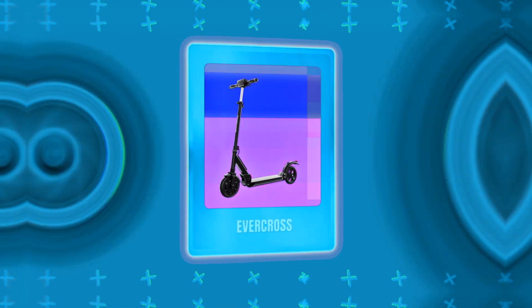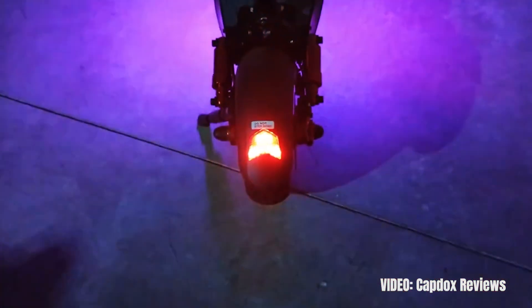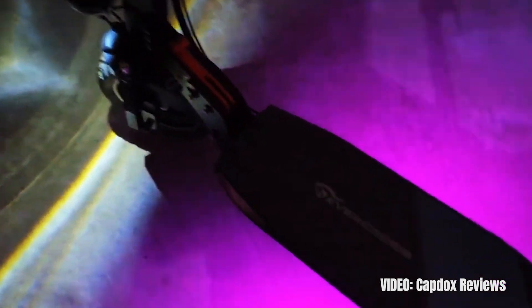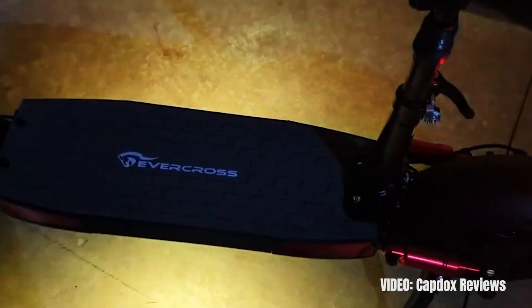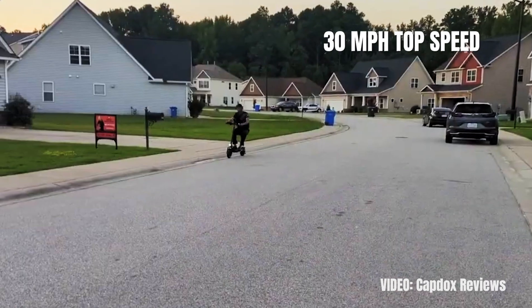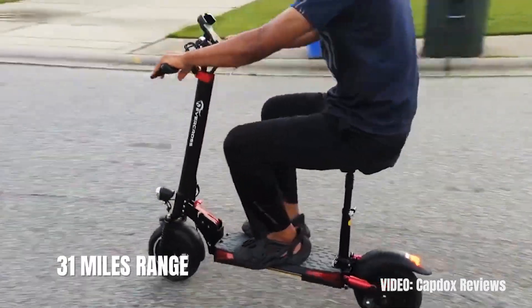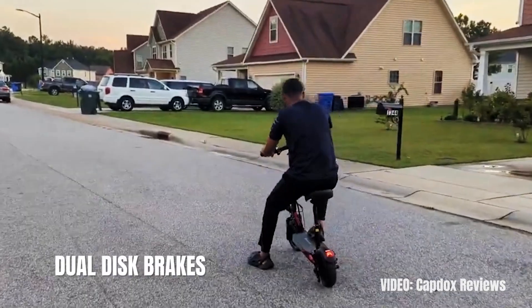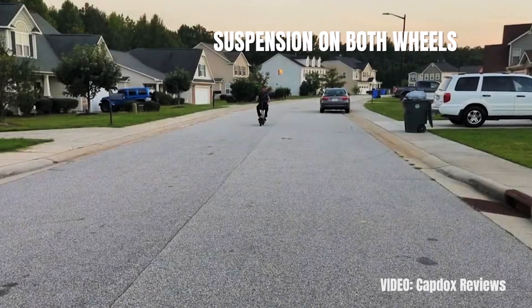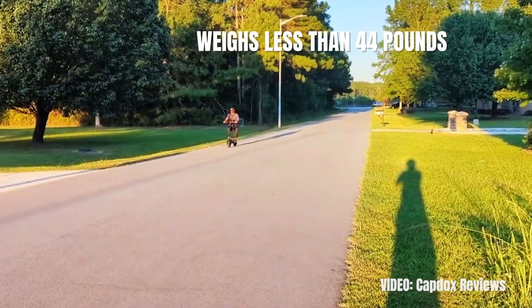Next we have the best electric scooter for heavy adults under $1,000 — or more precisely, under $700. That's the Evercross. It has a weight limit of 330 pounds, which is almost never seen in a scooter at this price. The Evercross doesn't come from an established scooter brand, but it quickly gained a lot of popularity because of its attractive price and value proposition. The brushless hub motor in the rear has 800 watts of power and enables the Evercross to travel at 30 miles per hour and climb hills up to 30 degrees. The 480Wh 48-volt battery gives it a range of 31 miles, along with 10-inch pneumatic tires, disc brakes, suspension on both wheels, and an IPX5 ingress protection standard — all packed in a scooter that weighs less than 44 pounds. It's just great value.